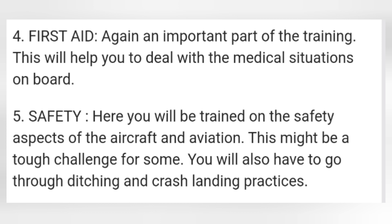Ditching means the landing is done in the water. So you have to take care of safety and learn how to handle any problems that arise. You can study many things about it, and there are exams in this module as well.